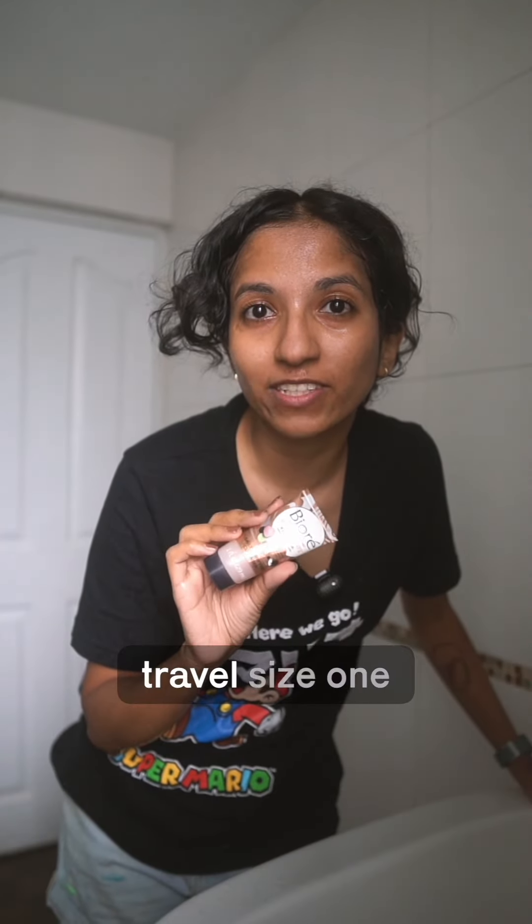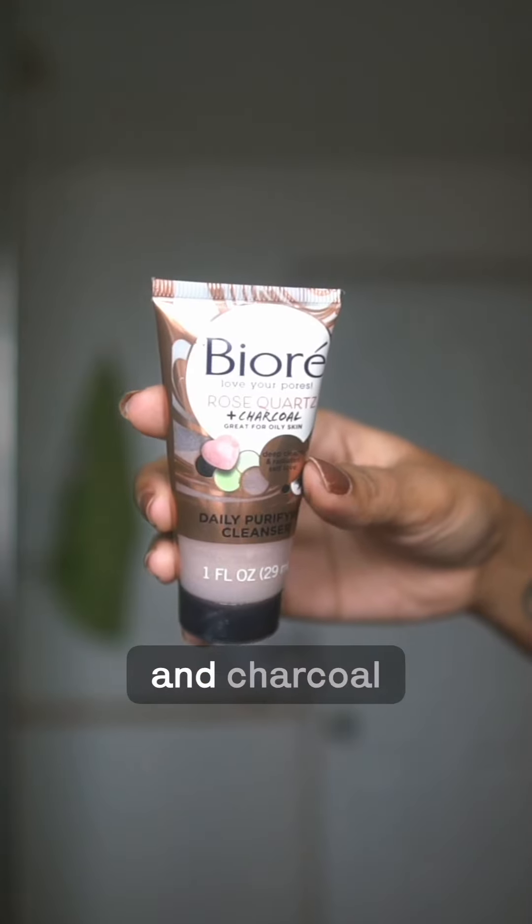I'm using this travel-size one from Bioré — it's a charcoal one that's really nice for oily skin.